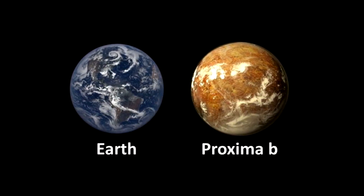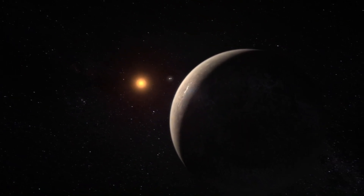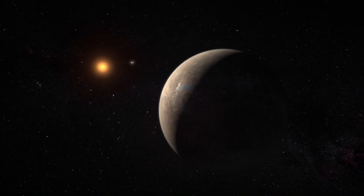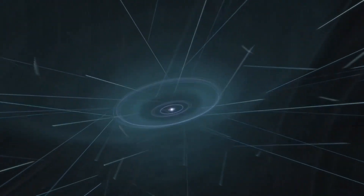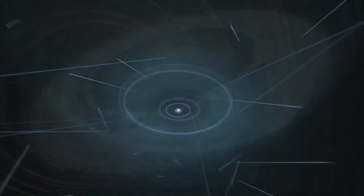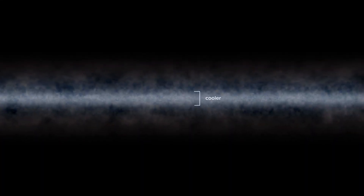We will keep our fingers crossed that the project sees further development. In the meantime, the potentially habitable planet closest to us remains mysterious and completely inaccessible. What do you think — does Proxima b have a chance? Or is it worth looking for life in other parts of our galaxy?